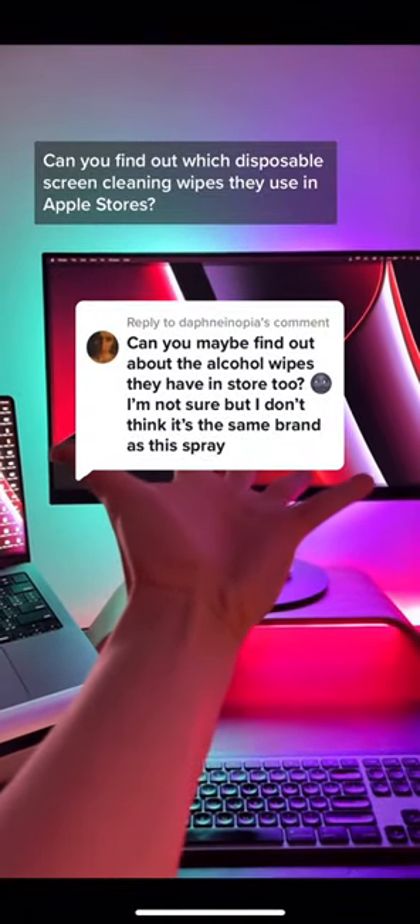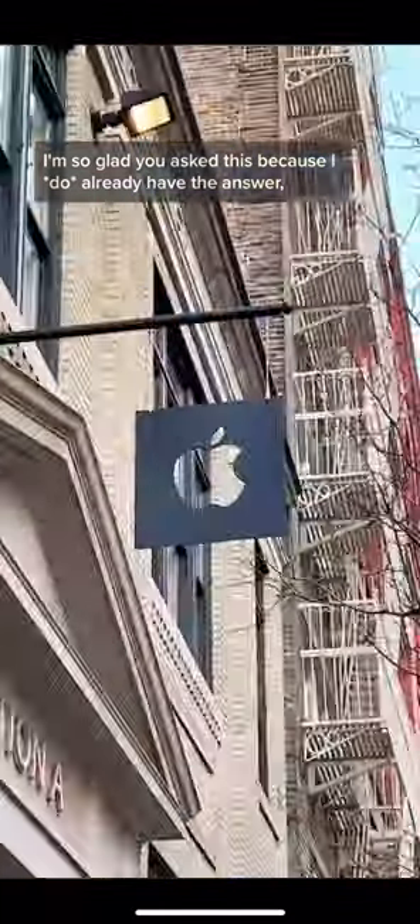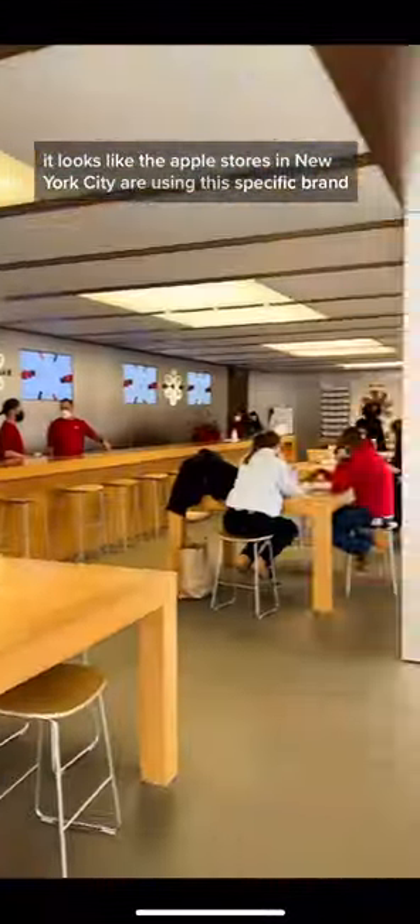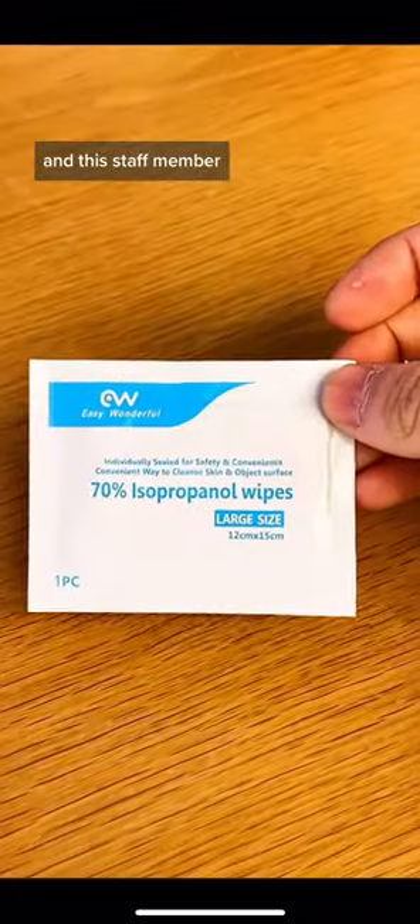Can you find out which disposable screen cleaning wipes they use in Apple stores? I'm so glad you asked this because I do already have the answer, but there's something weird about them. Right now it looks like the Apple stores in New York City are using this specific brand, and the staff member even gave me one.